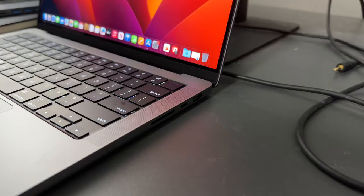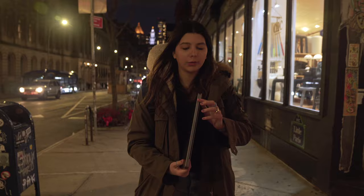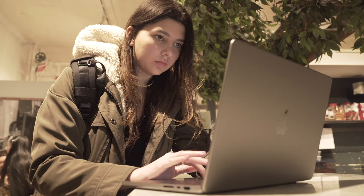Another thing I personally love over my current computer is that it has a built-in SD card slot and also the ability to be charged via MagSafe. I feel like the biggest area of change this year is actually in performance from M1 to M2.